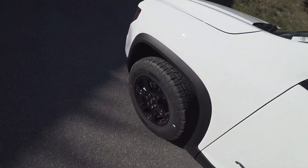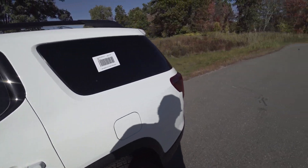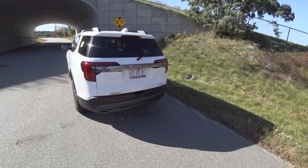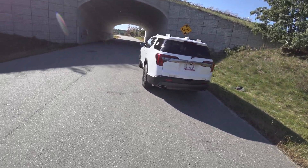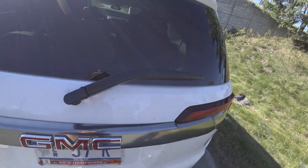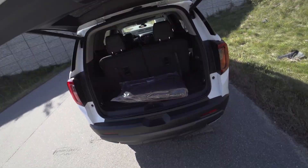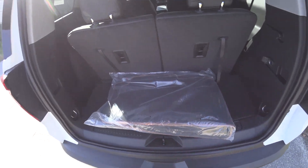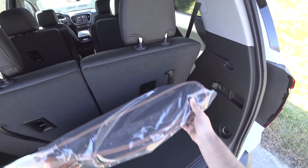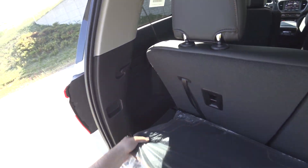You have these big beefy off-road tires. I think this is an excellent SUV for somebody who lives up a mountain or something like that. This thing is just a riot.